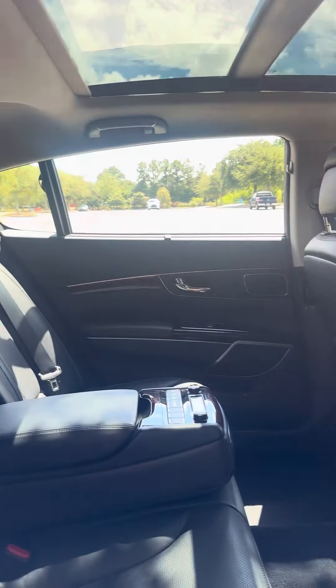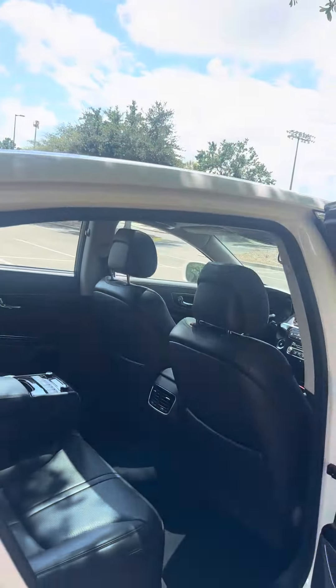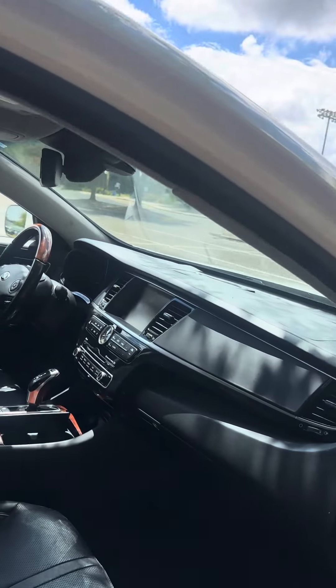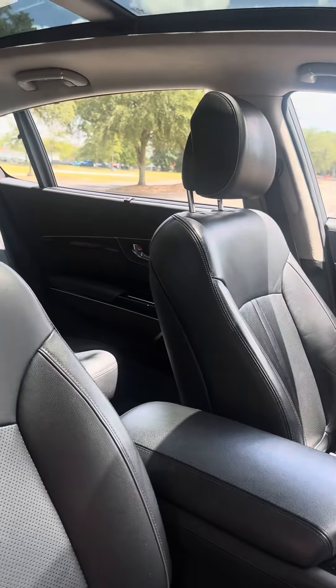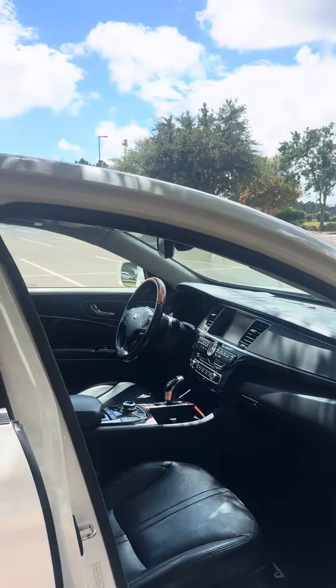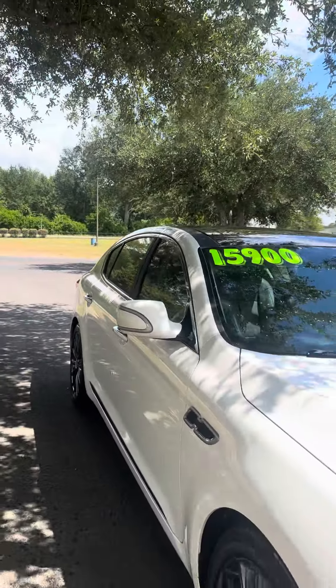A spacious back seat here. This one is only $15,900.